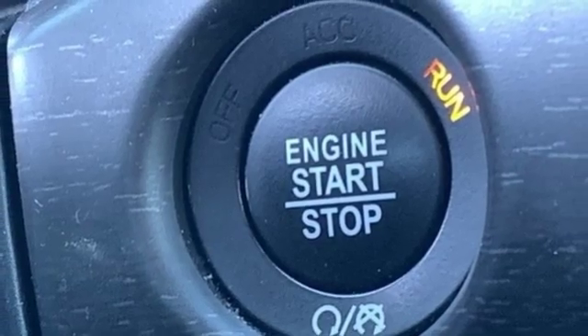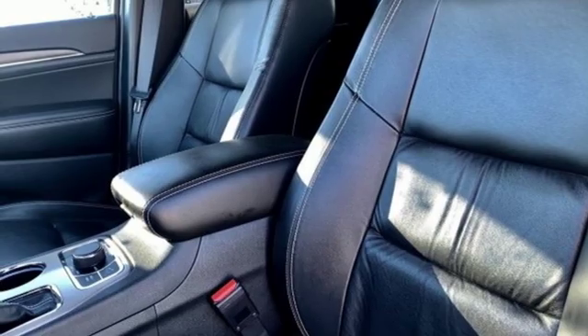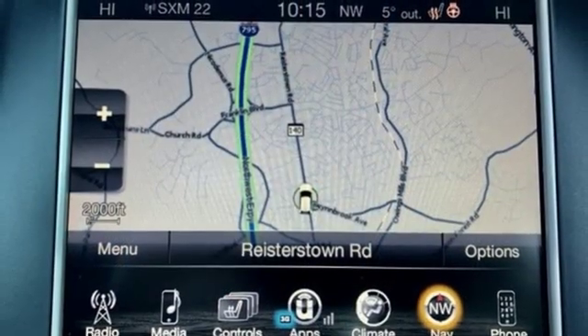Streaming audio, express open and close sliding and tilting sunroof, doors and push button start proximity key, and V6 engine.